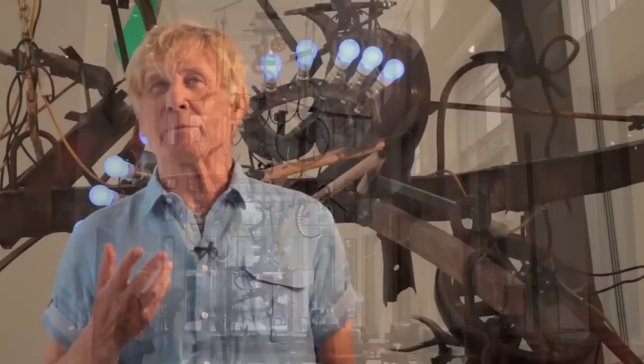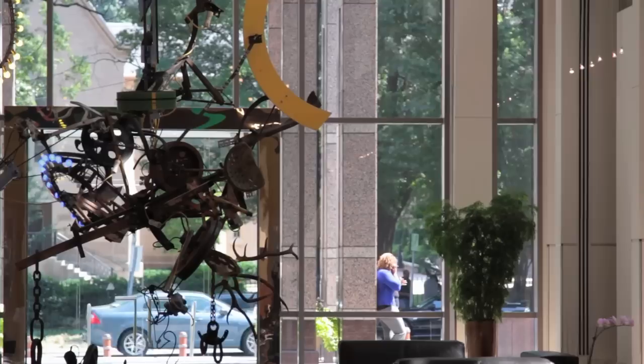We were searching for great art in a building we thought was extraordinary as well. We always felt where workplaces are, there should also be art. Tinguely had strokes earlier on.